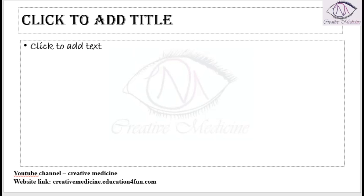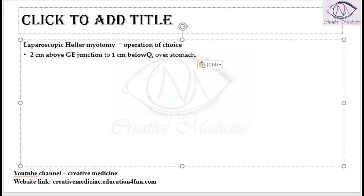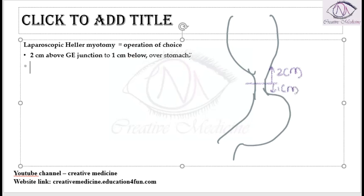The best therapy and operation of choice is laparoscopic Heller's myotomy. Heller's myotomy is done 2 cm above and 1 cm below the gastroesophageal junction. So the myotomy is performed spanning across the gastroesophageal junction at these defined margins.